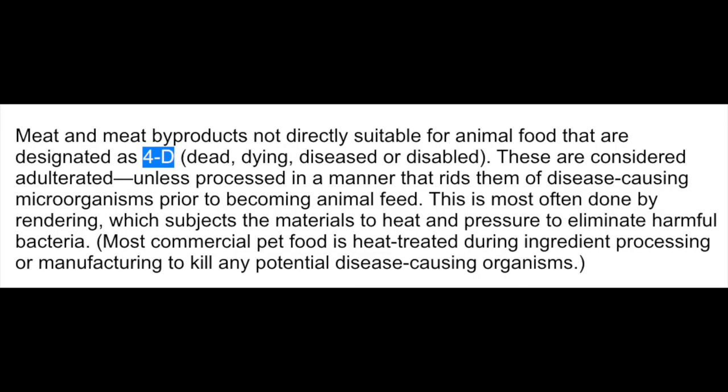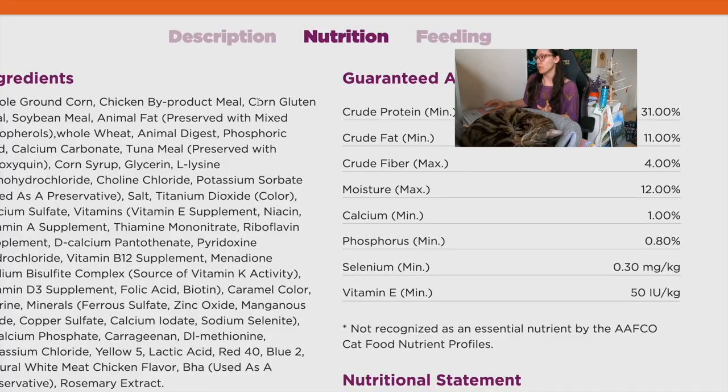When we look at the ingredients, the first ingredient is whole ground corn — obviously not appropriate for cats. Next is chicken byproduct meal. That word 'meal' means it's rendered, a process in which ingredients are subjected to very high heat and very high pressure to kill pathogenic bacteria. However, meat meals can contain 4D meats — dead, diseased, dying, and disabled. AAFCO states this is allowed as long as those ingredients are rendered. There's a CRS report for Congress on the animal rendering industry linked below — please look into those resources. Then we have corn gluten meal — two corn ingredients now.